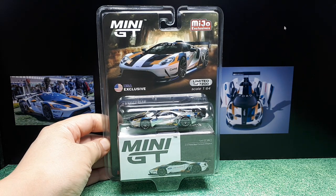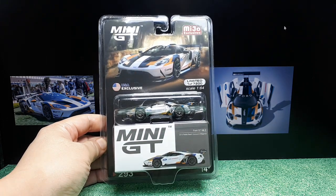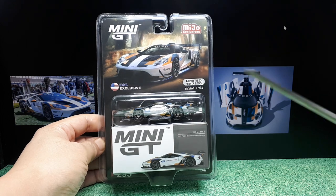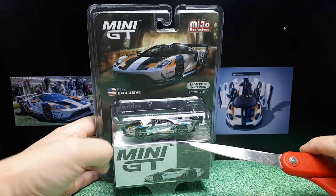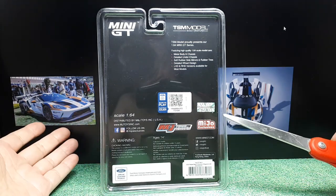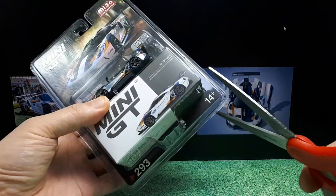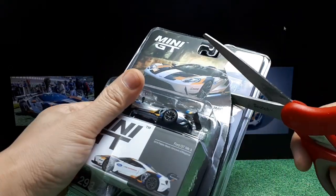Hello again fellow collectors — we got a pretty cool one today. This is a chase version of the Ford GT Mark 2 from the 2019 Pebble Beach Concours d'Elegance. This is the very first Zamac in my entire collection; I've been tempted by some others in the past but passed on them. The regular white color version is limited to 7,200 — I have no clue how many of the Zamac chase versions there are, so if anyone knows please leave a comment.